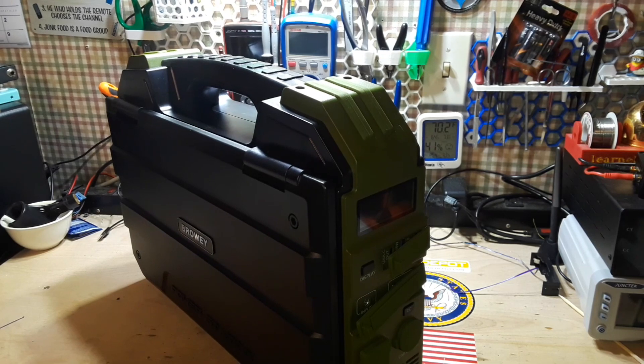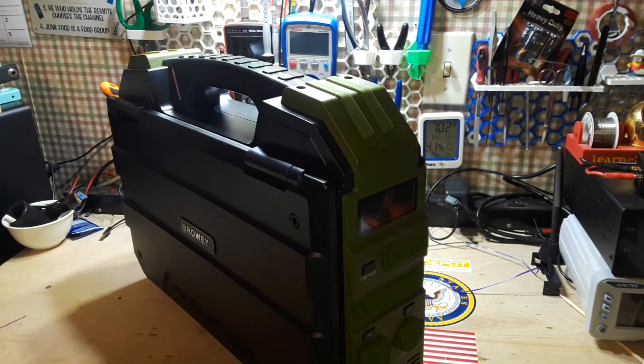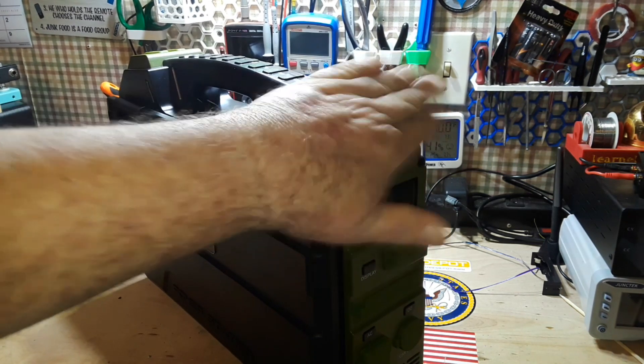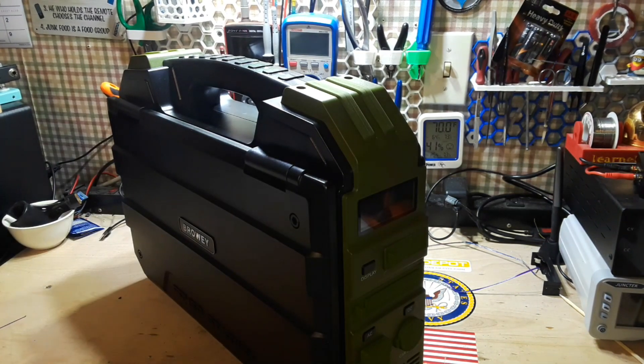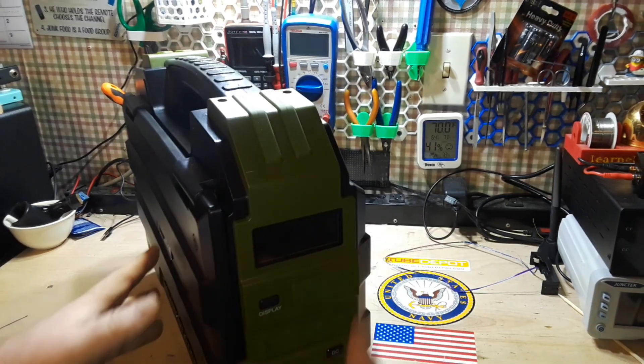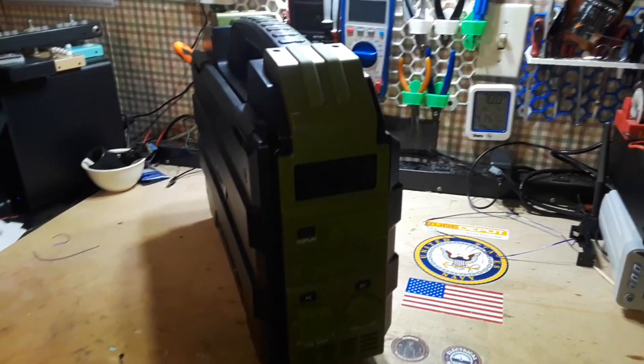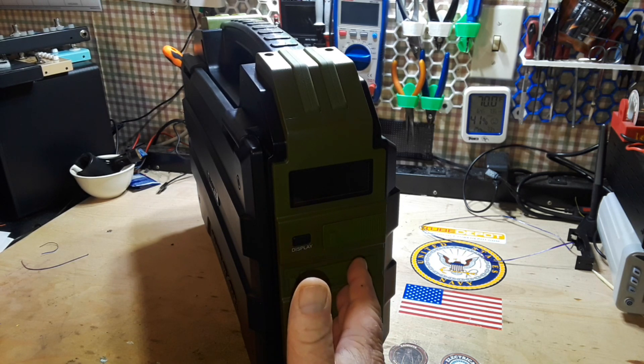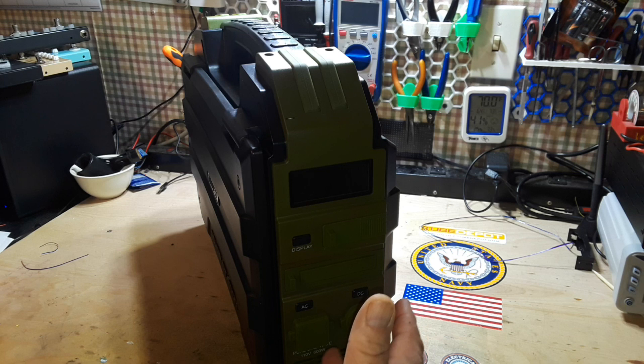This thing here is a lot lighter. This guy weighs in at ten and a half kilograms — which is about 23 to 24 pounds somewhere in that area. And the battery capacity is 614.5 watt hours. The size on this is 436 by 339 by 142 millimeters, ten and a half kilograms.